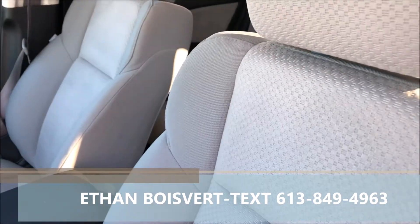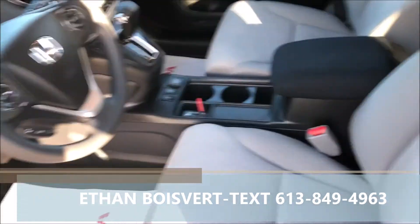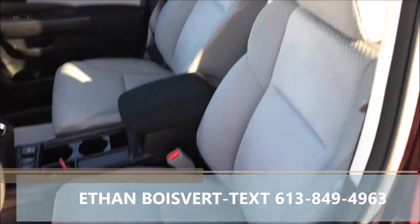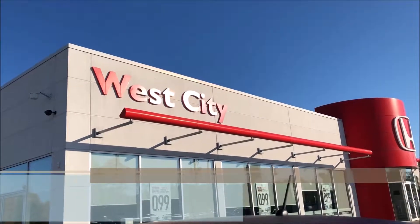Very nice package. Less than 30,000 kilometers on this guy. Any further questions, I'd love to work with you — shoot me a text or a call at 613-849-4963. Thank you.